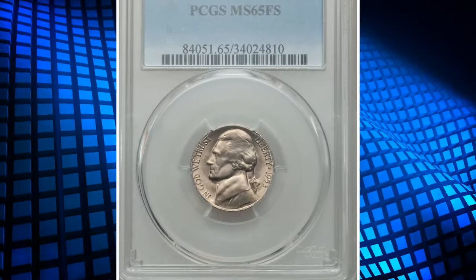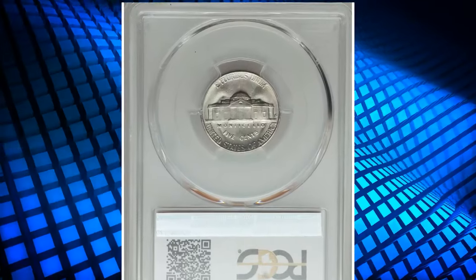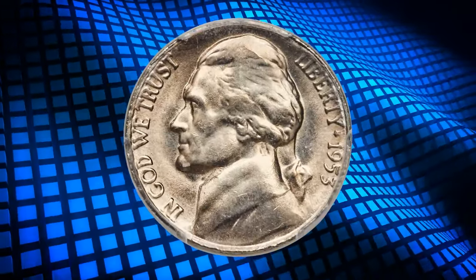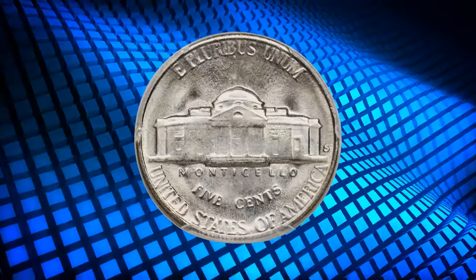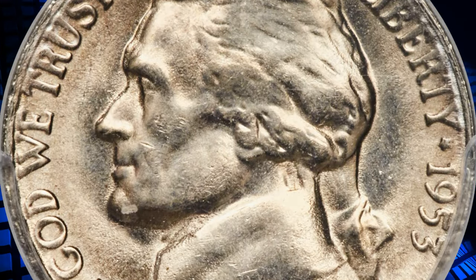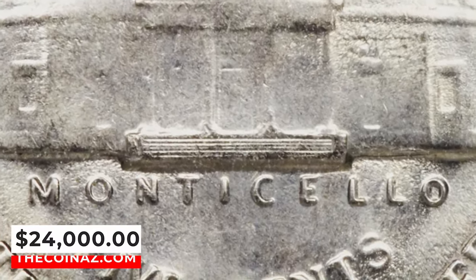1953-S Jefferson Nickel with Full Steps, graded in Mint State 65 by PCGS. This piece shows warm, glowing toning over the frosted surfaces. The margins are blurred with the heavy die erosion that is common to this issue, and many interior details also exhibit familiar softness, but the steps of Monticello retain their sharpness in the die and are well brought up on the coin. It is free of bothersome abrasions, easily earning gem classification, and it ended up selling for $24,000.